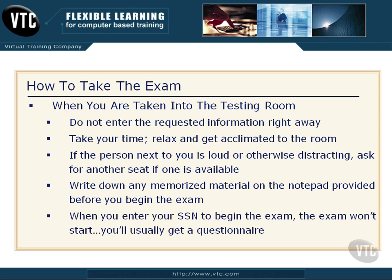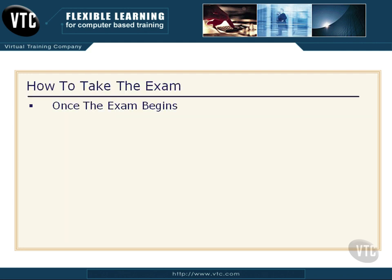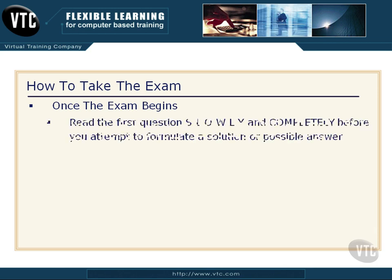When you finally enter your social security number or whatever number they give you to start the exam, the exam's not going to start right away — you're going to get a really irritating questionnaire, most of the time from Microsoft. Once that's finished, the exam will begin. Now, here's what I want you to do: read the first question slowly and completely before you attempt to formulate a solution or a possible answer. There's misdirection in these questions, just like end users will do.